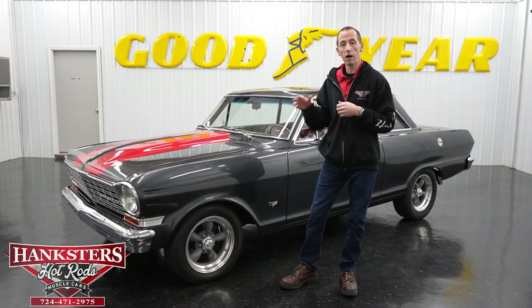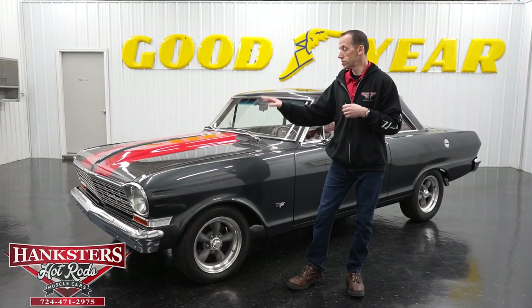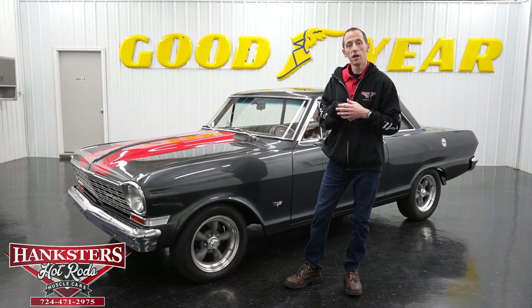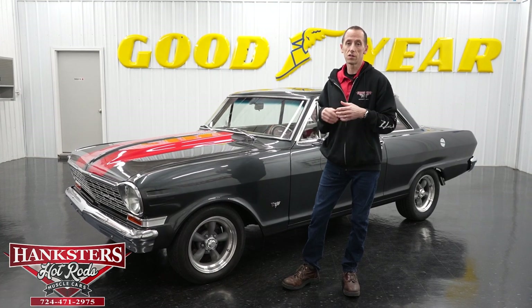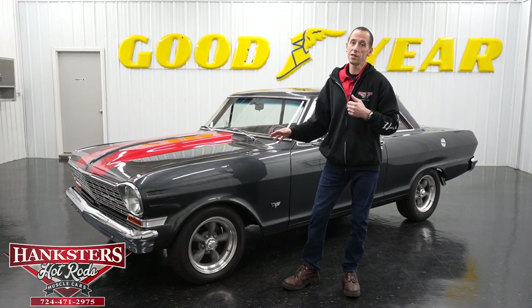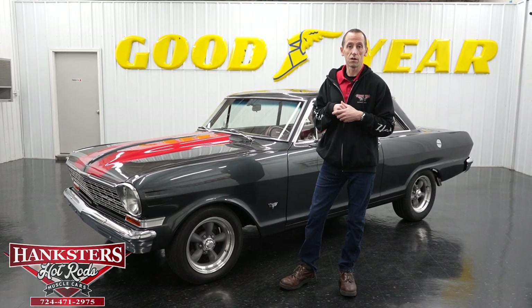We want to remind everyone that we have powertrain warranties on all our vehicles. You'll see it listed on the website next to each vehicle — that covers engine, transmission, differential, and internally lubricated parts only. For four-wheel drive vehicles, that would include transfer case, front diff, and so on. We also want to remind everyone that shipping is included in our prices on the website within the 48 states. We'll get it shipped to your door, or to another location if needed.